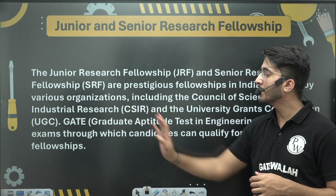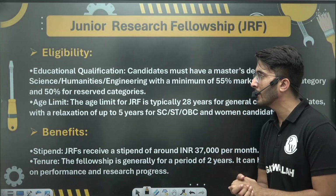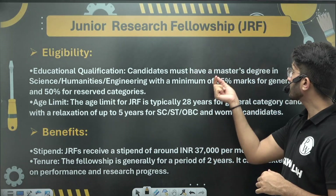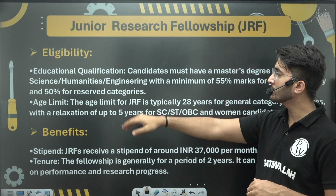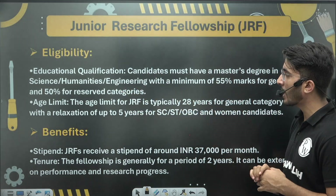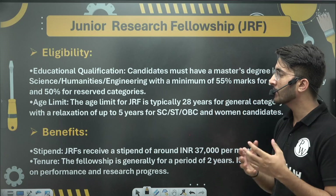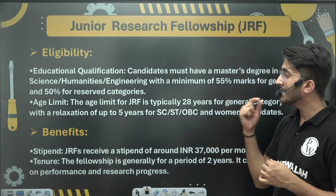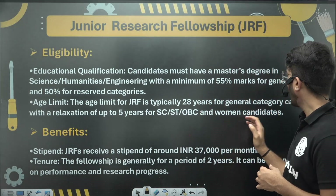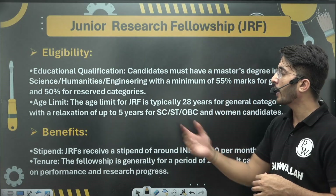These organizations also require a GATE Scorecard — if you have one, you are eligible. For Junior Research Fellowship eligibility, you must have a Master's degree in Science or Humanities, or a graduation degree in Engineering with minimum 55% marks for general category and 50% for reserved category. Your age limit should be 28 years for general category, and SC, ST, and OBC candidates receive a 5-year age relaxation.